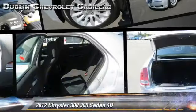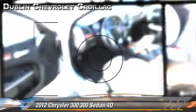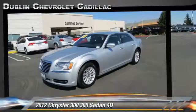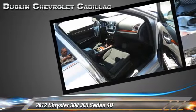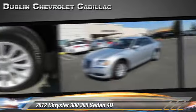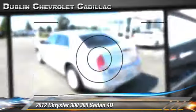Powered by a 3.6-liter V6 engine with a 5-speed automatic transmission, this rear-wheel drive sedan with fewer than 20,000 miles on the odometer is well equipped. This Chrysler features air conditioning, traction control, and alloy wheels.